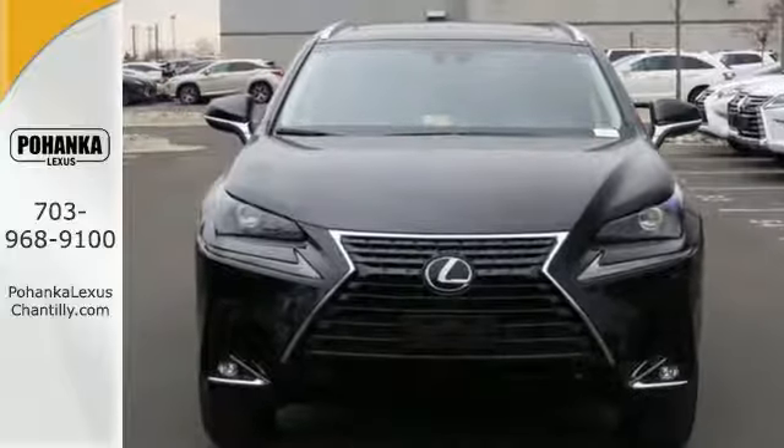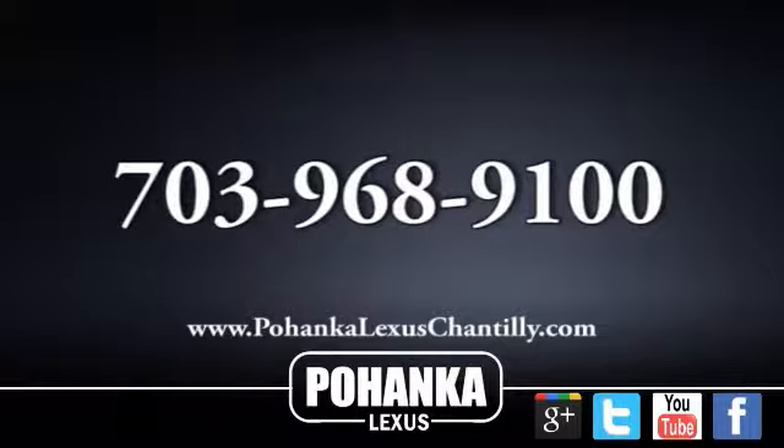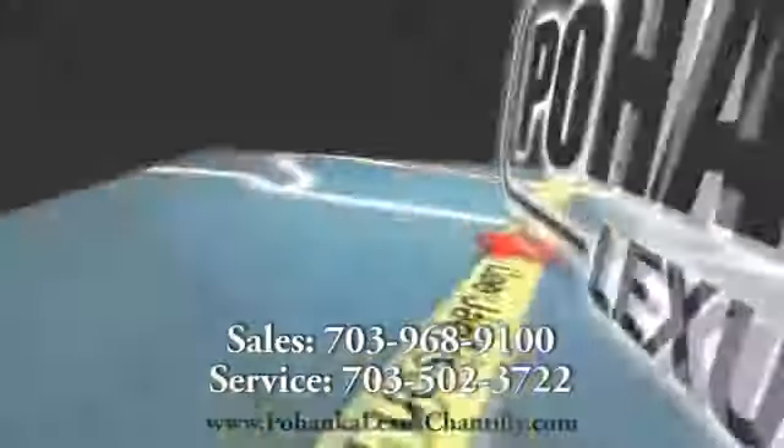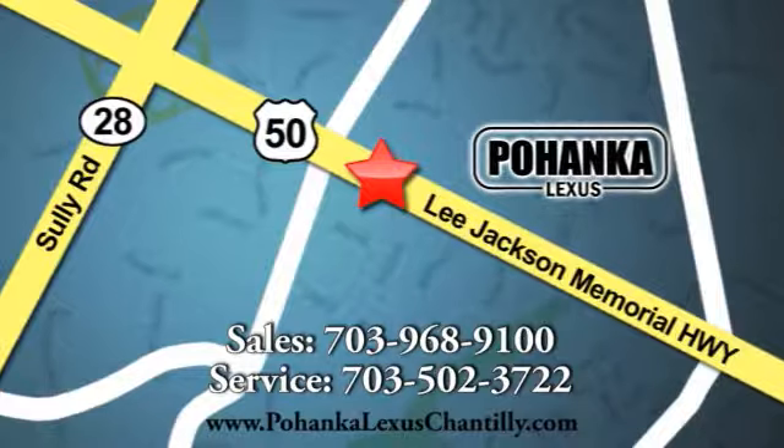Come on out and see it for yourself today. Call us now for more information on this vehicle or visit today. We're conveniently located at 13909 Lee Jackson Memorial Highway in Chantilly.